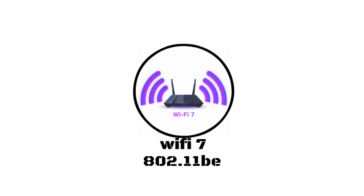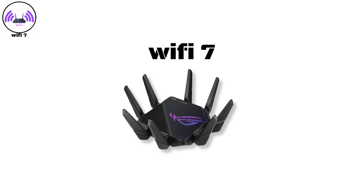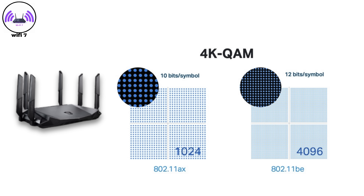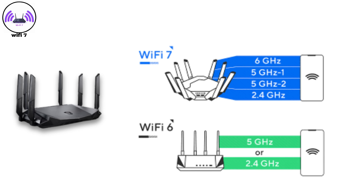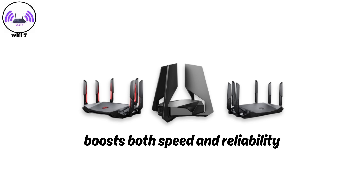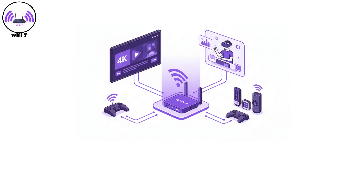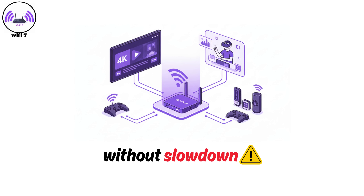Wi-Fi 7, 802.11be. Wi-Fi 7 represents the next generation of wireless networking. It builds on Wi-Fi Six E's foundation but adds cutting-edge features like 4K QAM, which increases data capacity, and multi-link operation, allowing devices to connect across multiple frequency bands simultaneously. This boosts both speed and reliability, with projected data rates exceeding 46 Gbps. Wi-Fi 7 will enable ultra-high definition streaming, cloud gaming, real-time virtual reality, and smart homes running dozens of connected devices without slowdown.